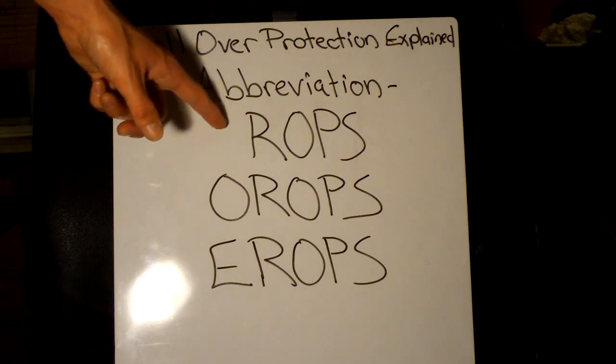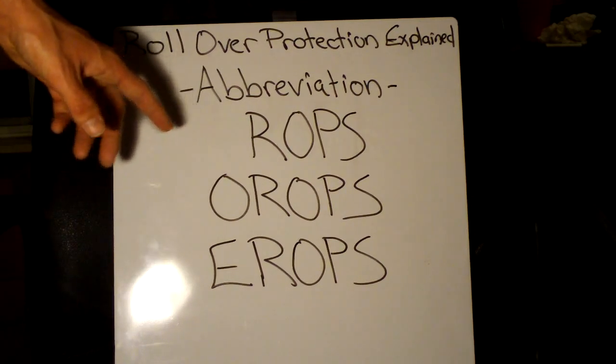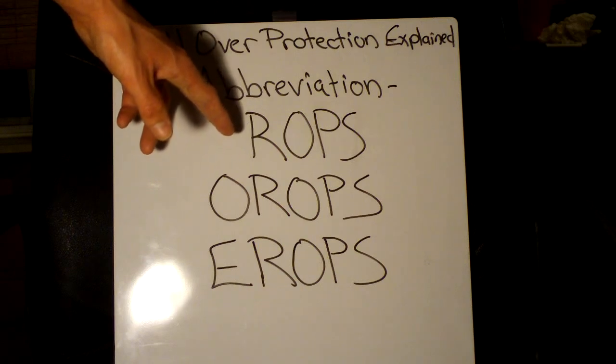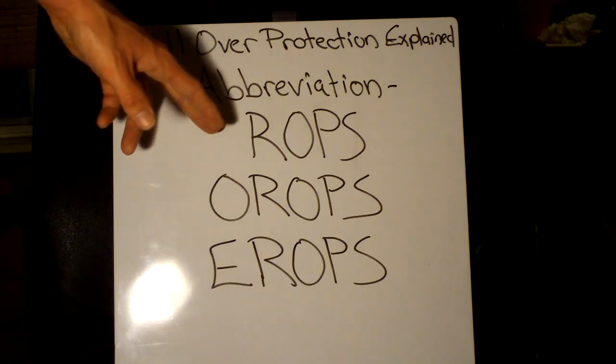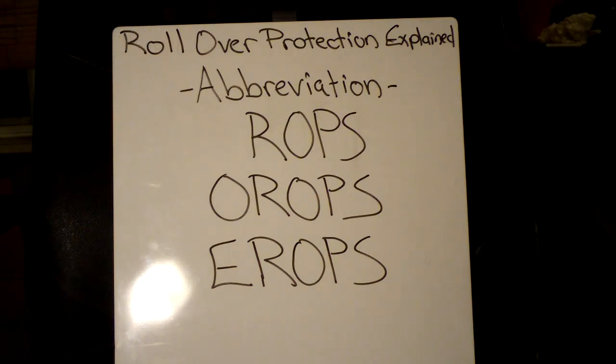You're going to have your ROPS, your OROPS, or your EROPS. Now, the standard one — ROPS — just stands for rollover protection structure. This is basically just a structure that goes over the driver's seat so the driver can be safe if the machine were to tip over, or if something were to fall on the machine, the driver would not get hurt.